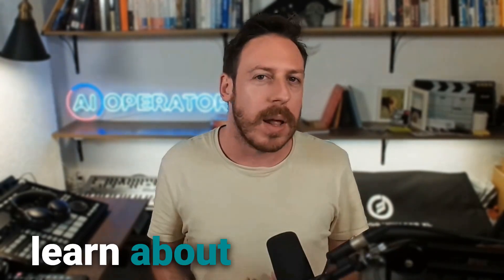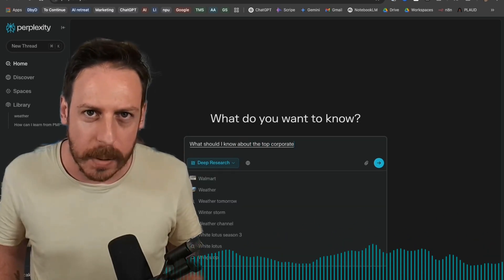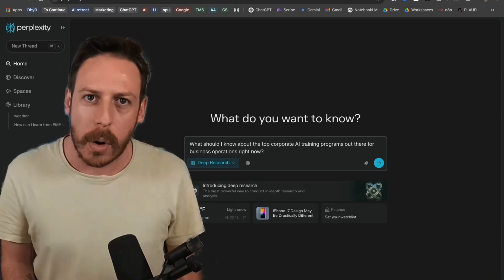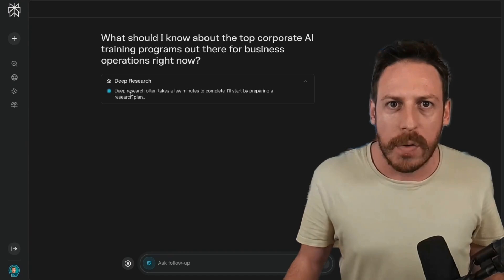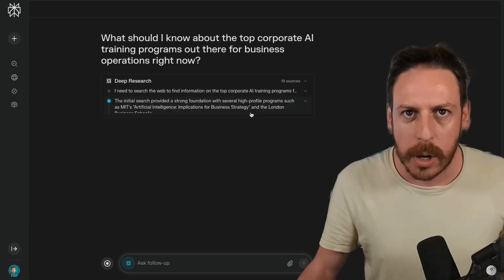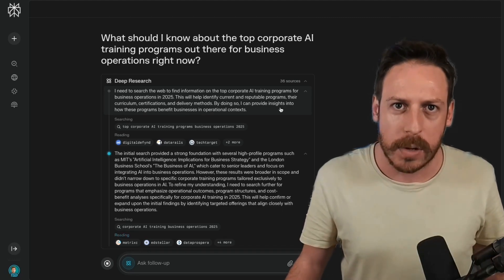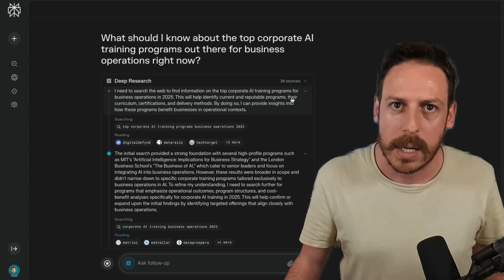As I like to help you learn about business use cases for AI tools, here is a real use case: 'What should I know about the top corporate AI training programs out there for business operations right now?' Deep Research often takes a few minutes to respond. It's already started — it's going to give itself a plan: search the web to find information on top corporate AI training programs for business operations in 2025, identify current and reputable programs, their curriculum, certifications, and delivery methods, and provide insights into how these programs benefit businesses in an operational context.